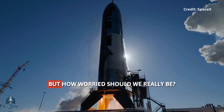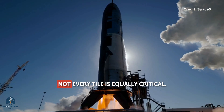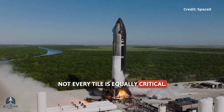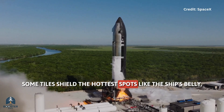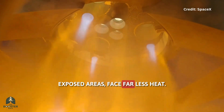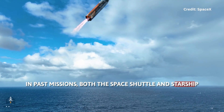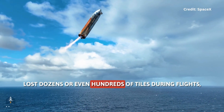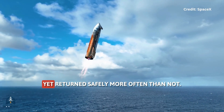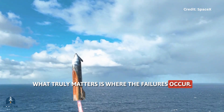Sounds terrifying, right? But how worried should we really be? Not every tile is equally critical. Some tiles shield the hottest spots like the ship's belly, while others, especially on less exposed areas, face far less heat. In past missions, both the Space Shuttle and Starship lost dozens or even hundreds of tiles during flights, yet returned safely more often than not.